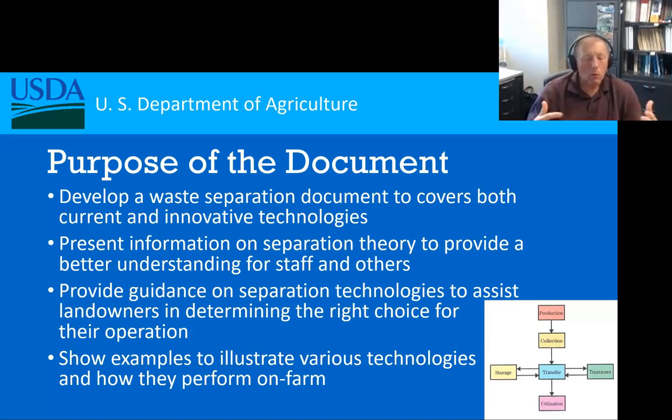We needed this document to provide planning and design information for waste separation. We also wanted it not to be restrictive to what's just out there today — we wanted it to be usable in the future for innovative technologies as they come out. So we made sure to include theory in this document. It's a really important part; it gives longevity so you can understand what technologies are out there, how they function, and how you arrive at the values being determined.